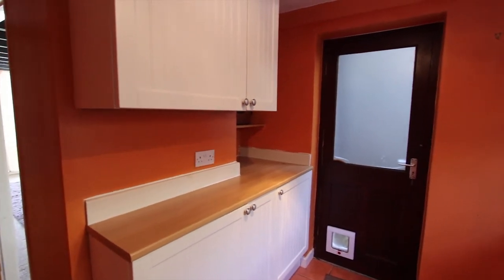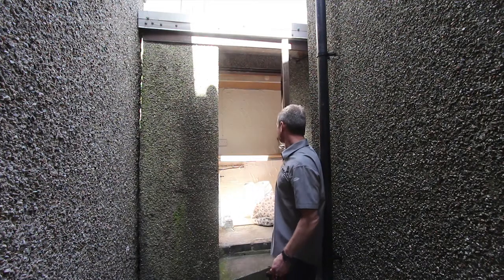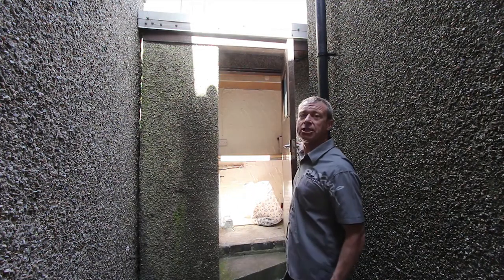This door takes you out to the rear yard. This small rear yard is a bit hard to show you, but there is a shed here where you can put a washing machine and tumble dryer.